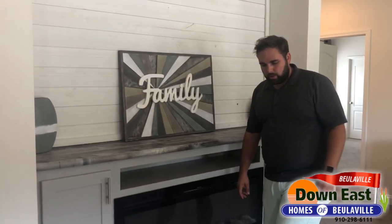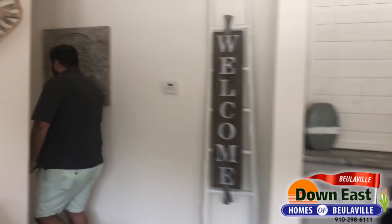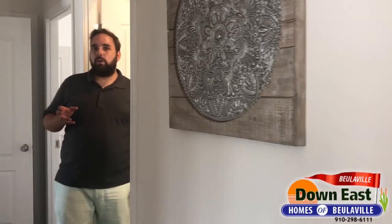We're going to do things a little differently — we're going to take a look at the two other bedrooms and the second bath first, and we've got a special surprise for you at the end, so stay tuned.